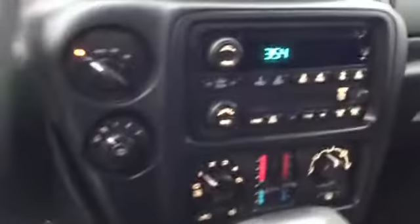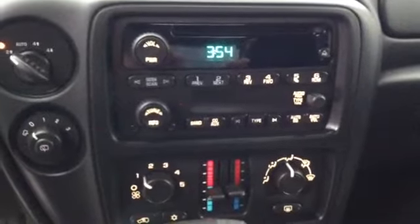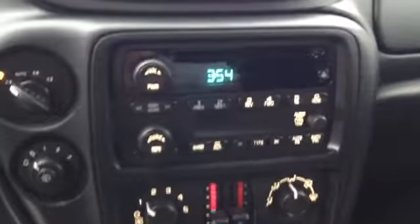Come around to the front to show you the front display. Here's the radio and climate control — standard AM/FM radio with a CD input as well. And an additional feature in this vehicle: there is a sunroof here as well, controlled by this.